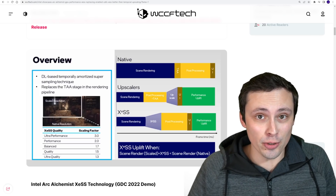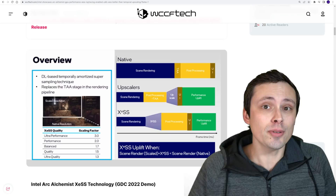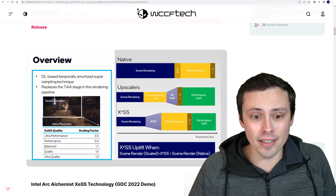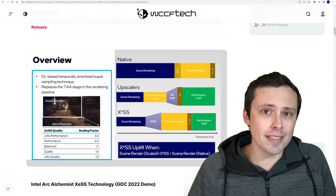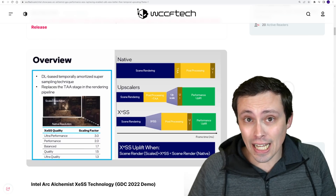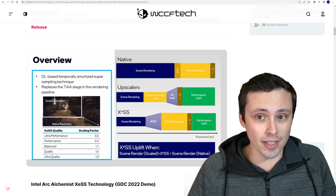AMD was not the only company showing off their upscaling techniques at Game Developer Conference. We also have more information from Intel, and I'm going to compare some of what I think are the biggest standout differences between the two technologies, because they're definitely not exactly the same thing and seem like they'll have some different pros and cons.